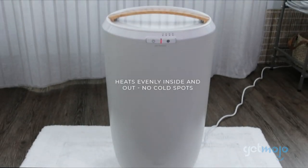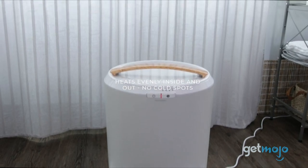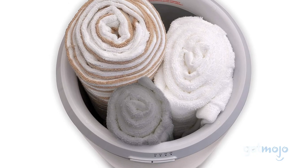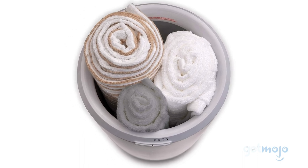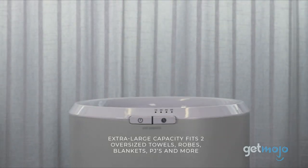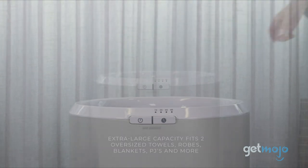The bucket design of this model ensures even heating, with timer settings ranging from 15 to 60 minutes. It accommodates up to two large bath towels and robes, which is perfect for a couple's home spa day, or for someone who enjoys having twice as many warm towels.